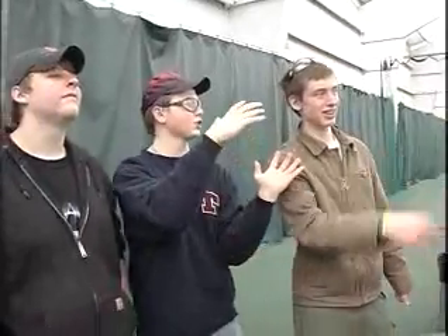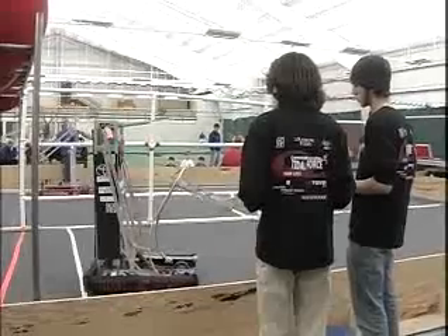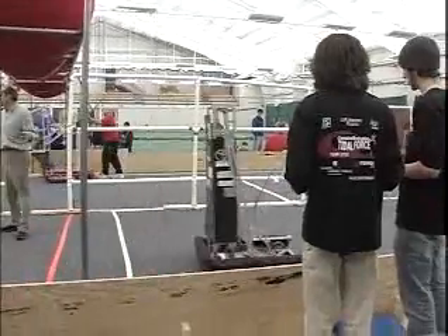We're called the Titan Force and we have a robot here today. As our mentor just quoted, we're trying to break our robot so we can fix anything before it's shipped out and know what we need to fix.